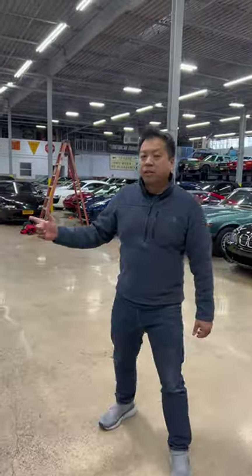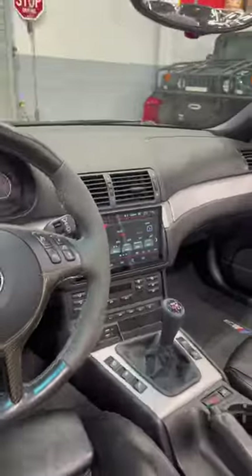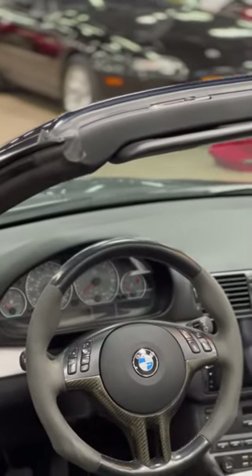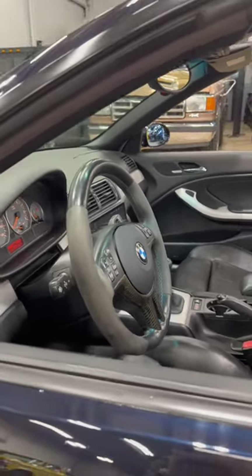Looking at the interior, it does have an aftermarket head unit with a larger display screen which has Apple CarPlay. This also has an original BMW accessory steering wheel — regular leather but also with suede on the grips at the 9 and 3 o'clock positions and carbon fiber accents. A very rare piece.